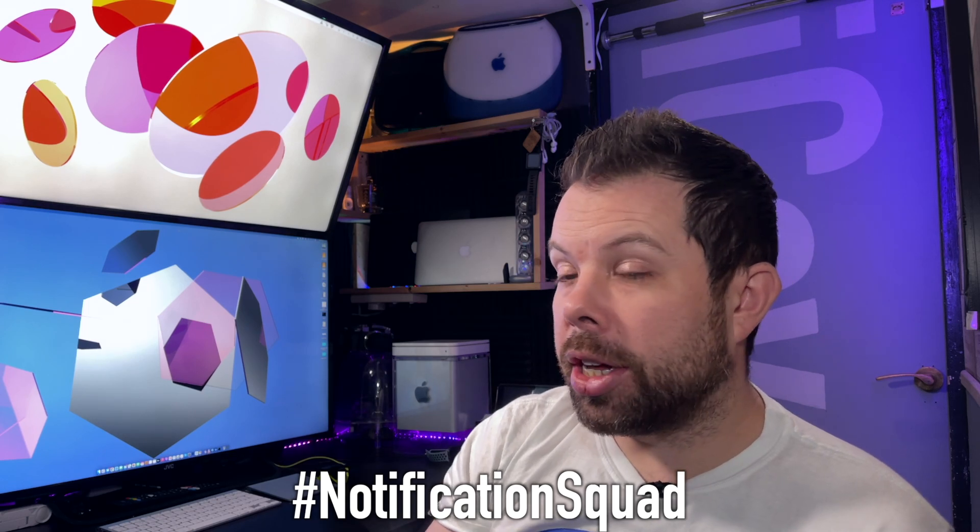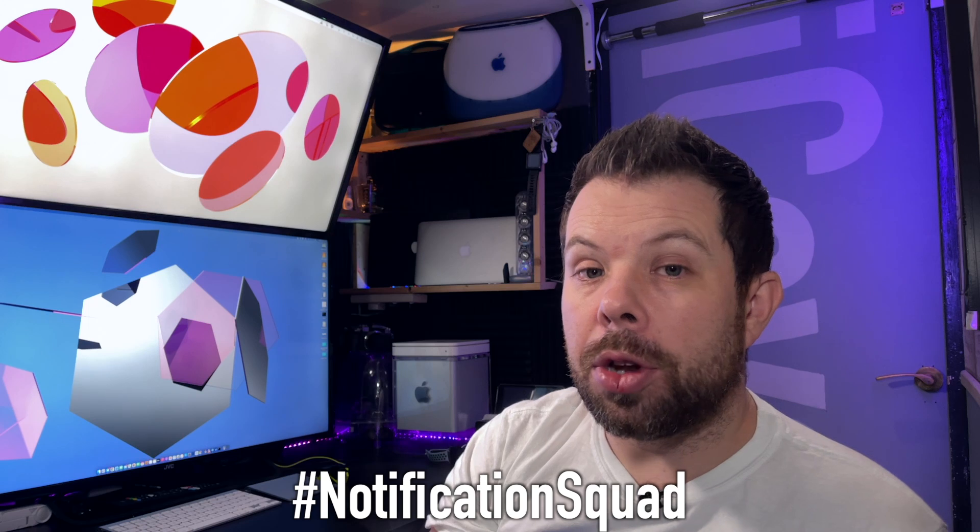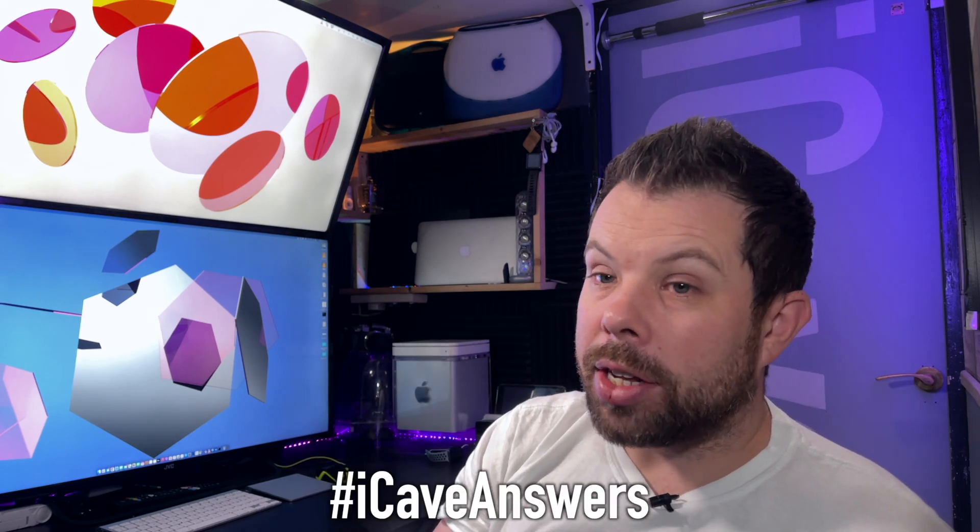Notification Squad — I mentioned how to join at the beginning of the show. Subscribe to the channel, ring the bell, and hashtag Notification Squad down in the comments. Our new member today: Daniel Saldina — thank you so much for joining us. And that's it for today's show. Thank you so much for watching. We had some great questions — please write in with your questions using hashtag iCave Answers. I love answering them, so you might as well ask. See you in the next one.